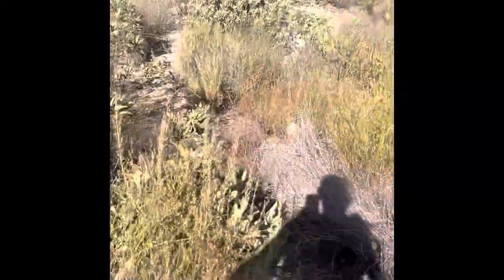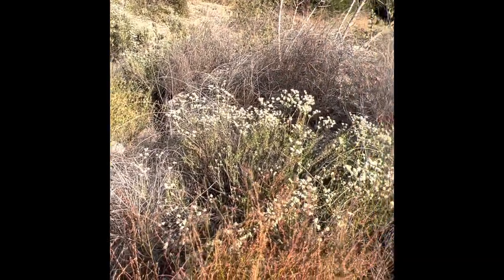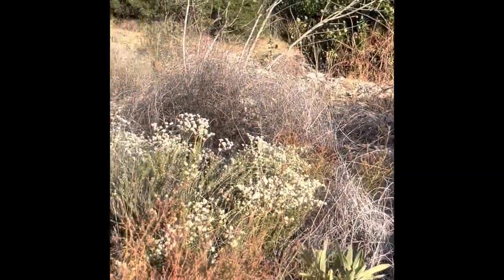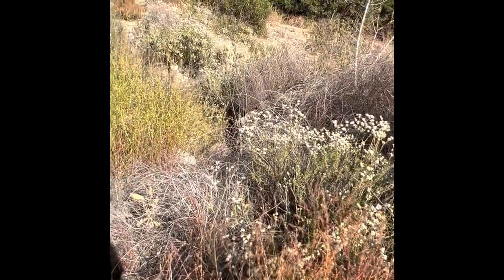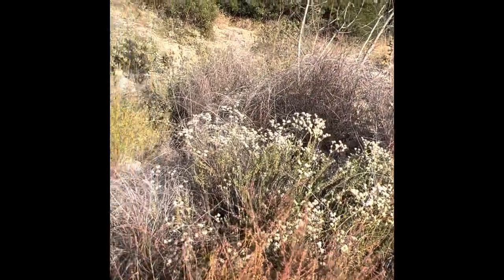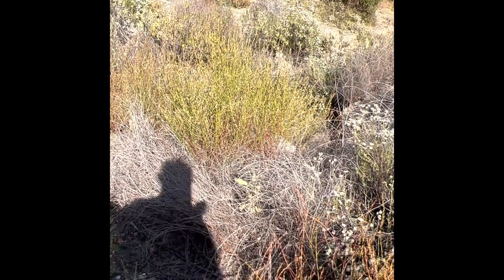Now to get myself home safely — because there are so many rattlesnakes up here, I'm going to go back the way I came instead of doing the loop. Thanks for hanging out with me — talk to you later.